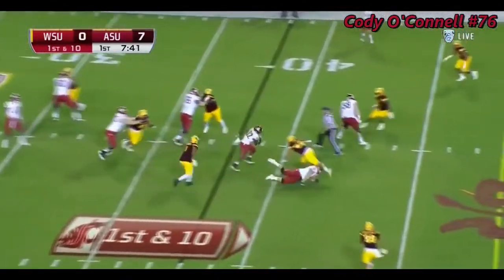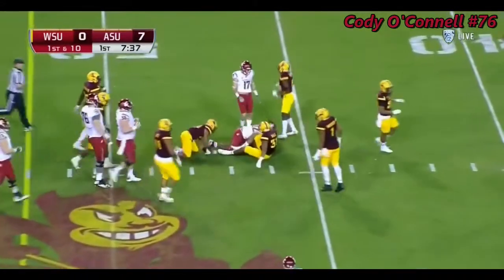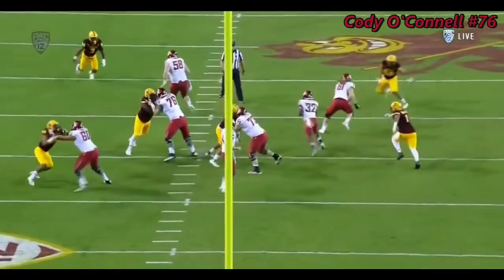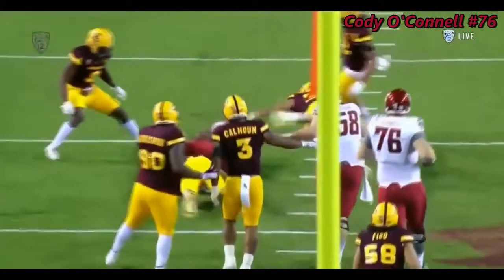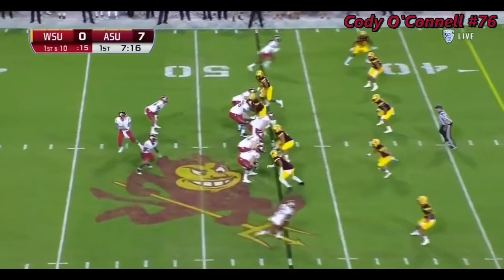Luke Falk with the shovel pass, and it goes out across midfield to James Williams. Great quarterback Lee Grosskopf, the innovator of the shovel pass. And when you see the shovel pass utilized by Washington State, it's basically where the defensive front allows him to go — 15 yards.